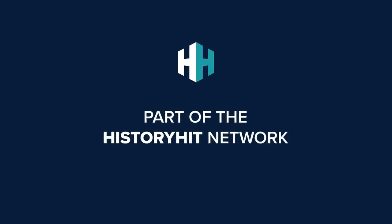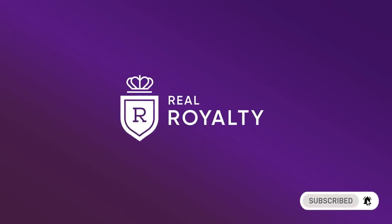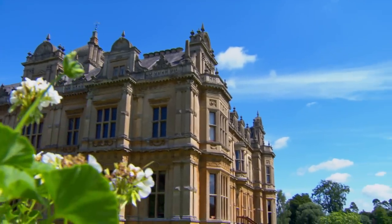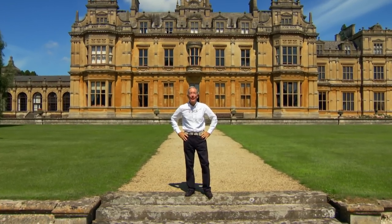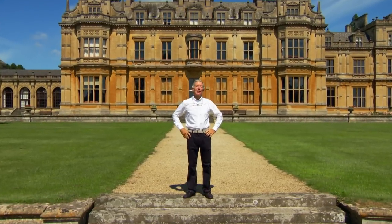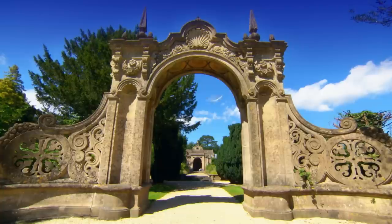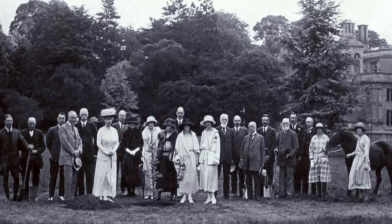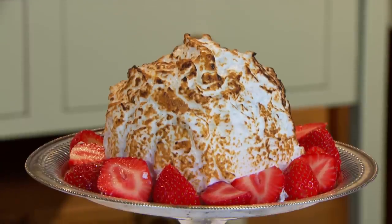This channel is part of the History Hit Network. Hello, I'm Michael Burke. Welcome to a brand new series of Royal Recipes. This time we're at Westenbert House, formerly a grand country house, now a boarding school, which has played host to royal visitors for over 100 years. In this series, we're delving even further back in time to reveal over 600 years of royal food heritage.